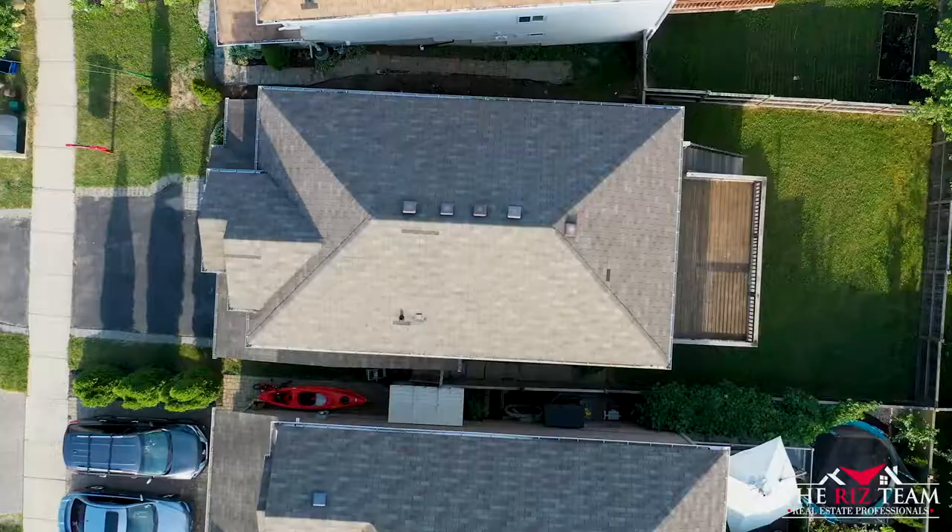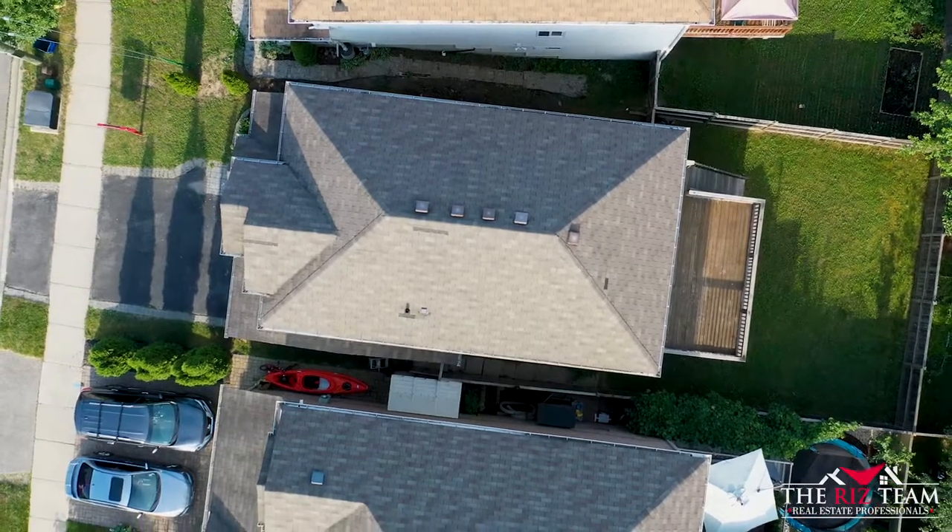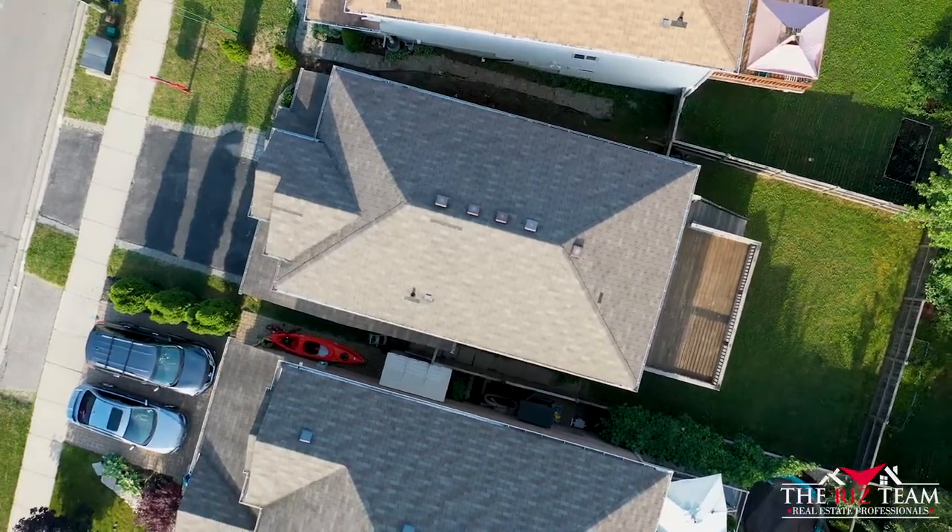Hi, it's Riz and Nicole from the Riz Team. We're here in the sought-after neighborhood of Lowerwood, bringing you our newest listing at 723 Lowerwood Drive. This 3 plus 1 bedroom home offers a brand new kitchen, new flooring, and a center island. Let's take a closer look.